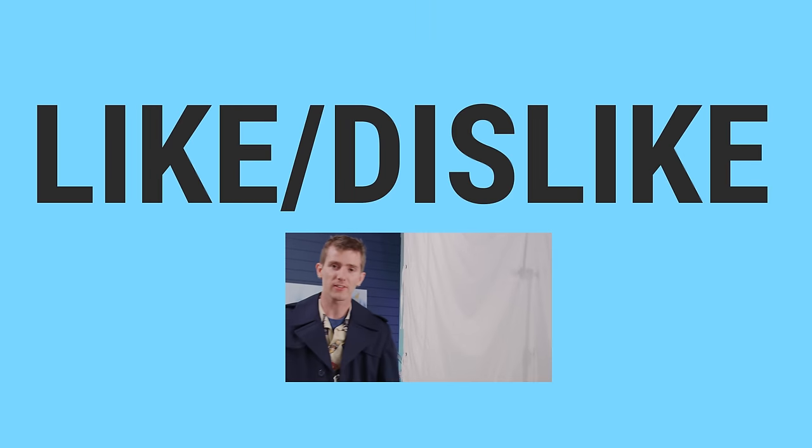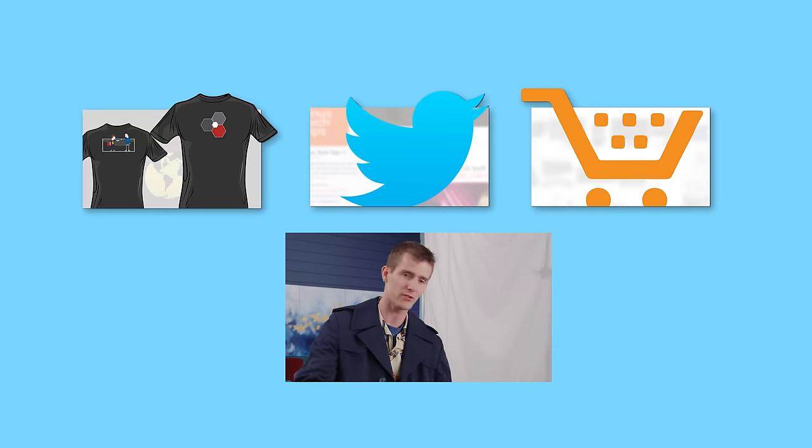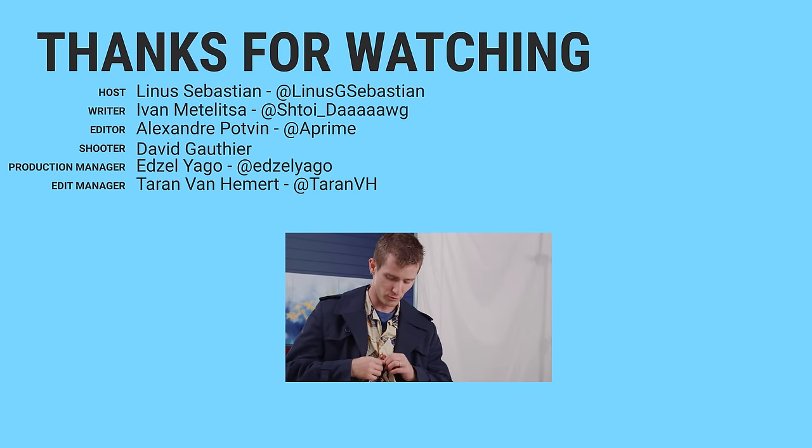Thanks for watching, guys. If you disliked this video, you can hit that button. But if you liked it, hit like, get subscribed, or maybe consider checking out where to buy the stuff we featured at the link in the video description. Also down there is our merch store, which has cool shirts, and our community forum which you should totally join.